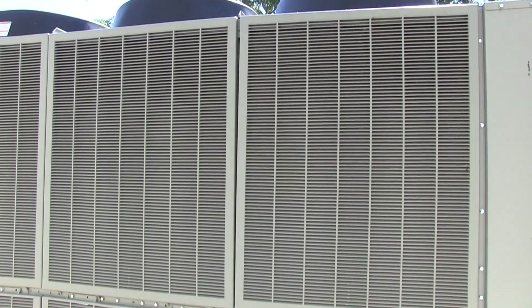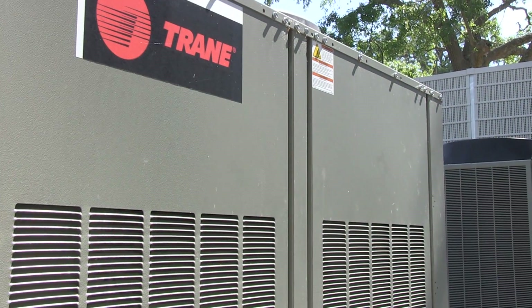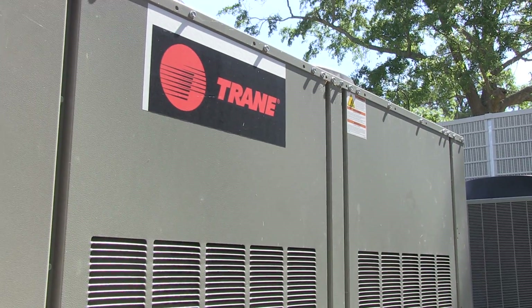When it comes to keeping a school or business cool, this is the price you pay: lots of noise and not necessarily the prettiest looking equipment.